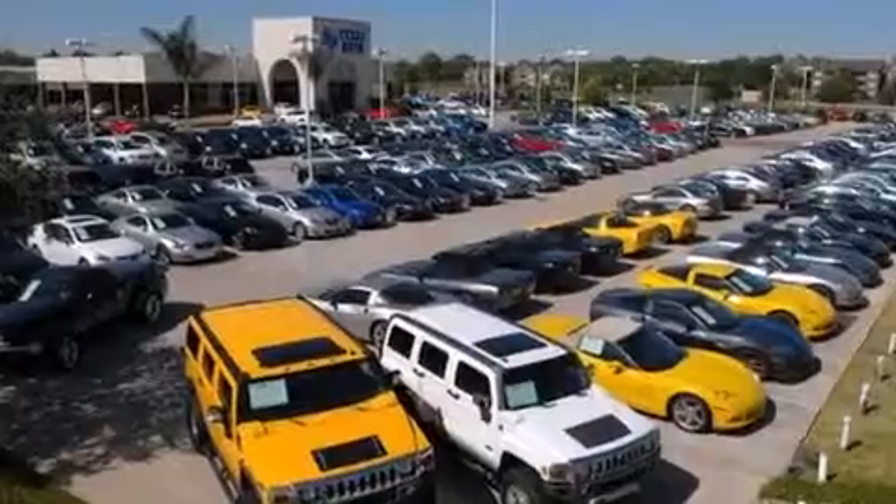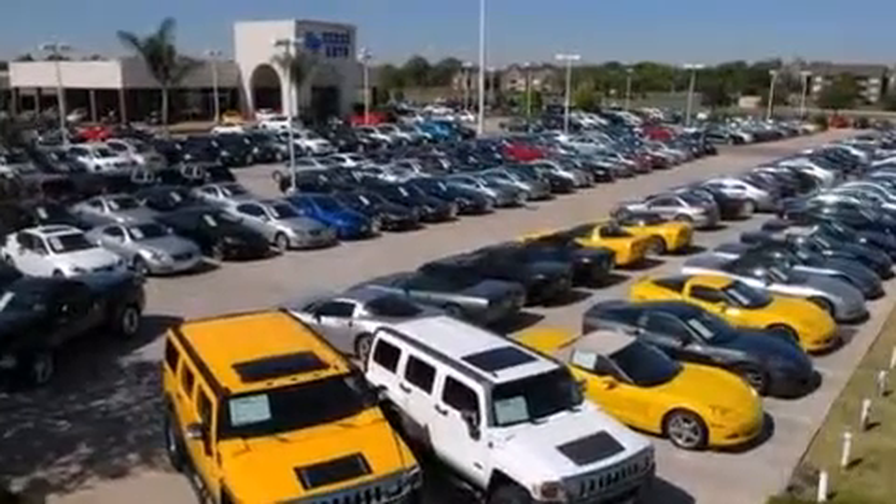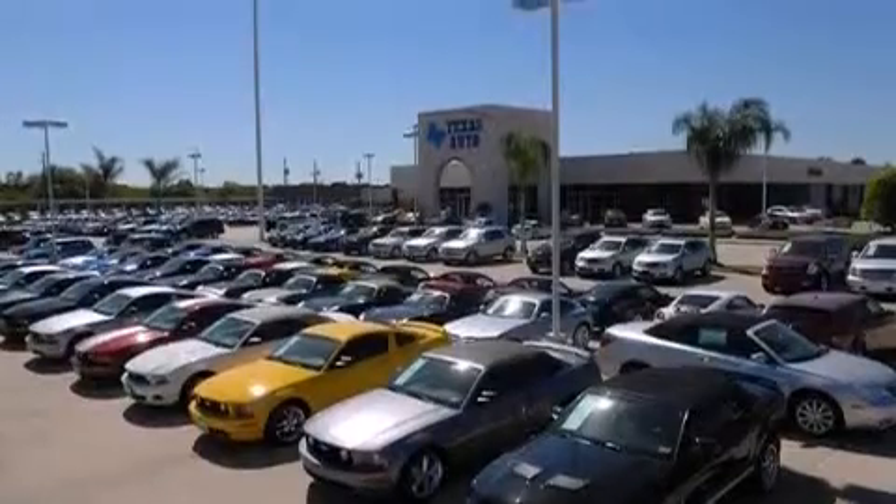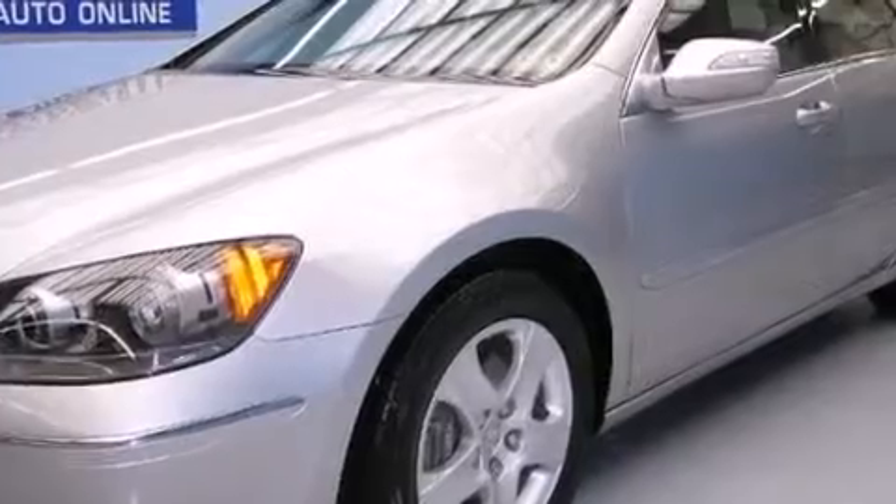The following features are also included: a low-tire pressure indicator, cruise control, steering wheel controls, front-side impact airbags, an auto-dimming rearview mirror, a home-link feature, a rear window defroster, rear impact crumple zones, keyless entry, and an automatic climate control system.